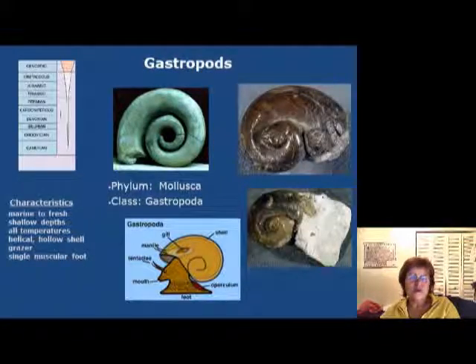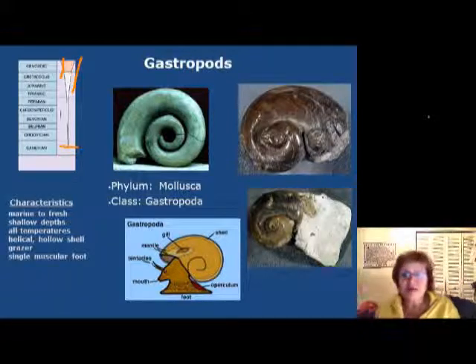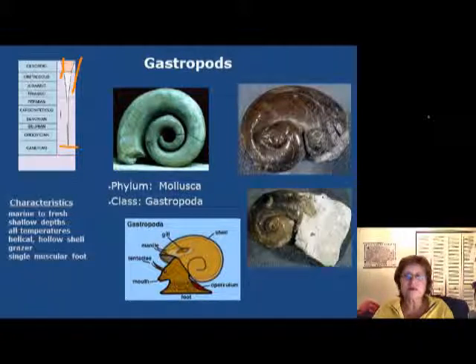These are the gastropods. Gastropods started in the later part of the Cambrian and are still around today — in fact they are the most diverse group right now. They live in marine to freshwater environments, prefer shallow depth, can even live on land, and tolerate all temperatures. They usually have a helical hollow shell of calcium carbonate. They are grazers and have a very muscular single foot.